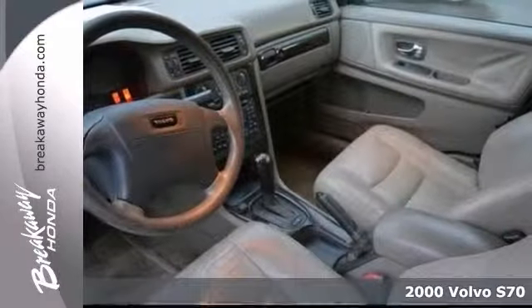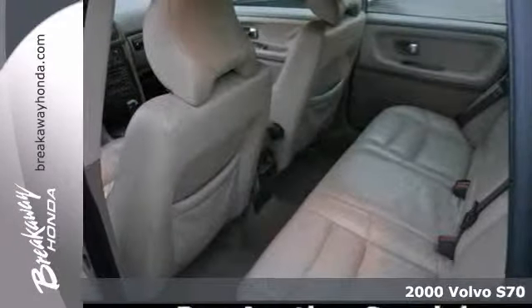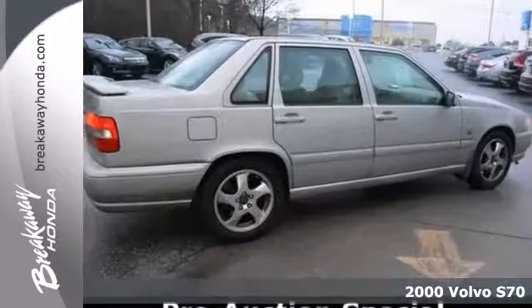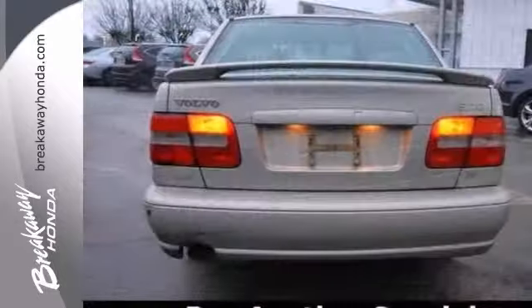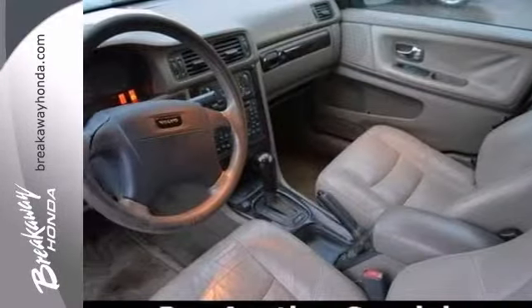If you're looking for inexpensive transportation, this 2000 Volvo S70 certainly fits the bill. This car has the essential features like a rear spoiler, air conditioning, and anti-lock brakes. It's the perfect, inexpensive choice to park in your family's driveway, especially for that first-time driver.